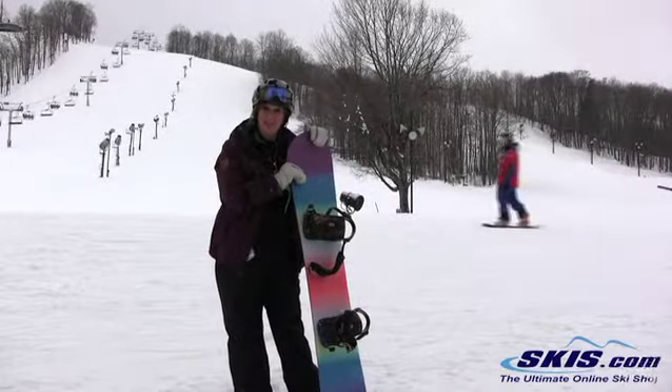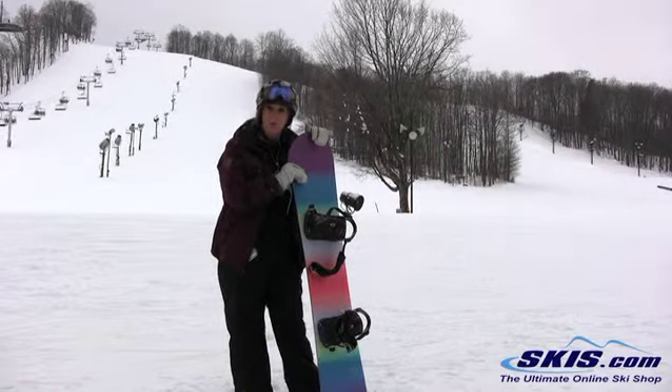Hi, my name is Christy. I just rode the K2 Eco Pop in a 152.